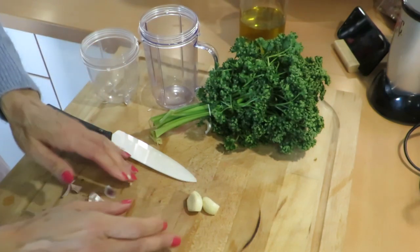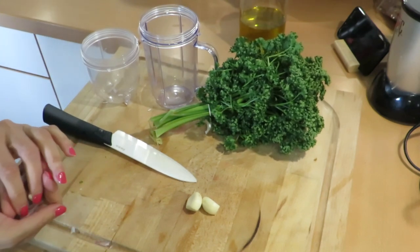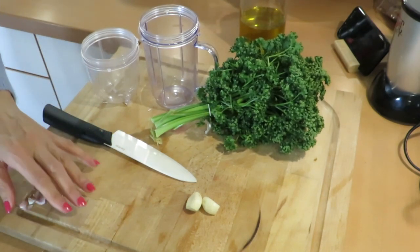Also, I'm allergic to nuts, so no nuts for me and no nuts in this video. But obviously if you're not allergic, go ahead and add pine nuts to the pesto if you want.